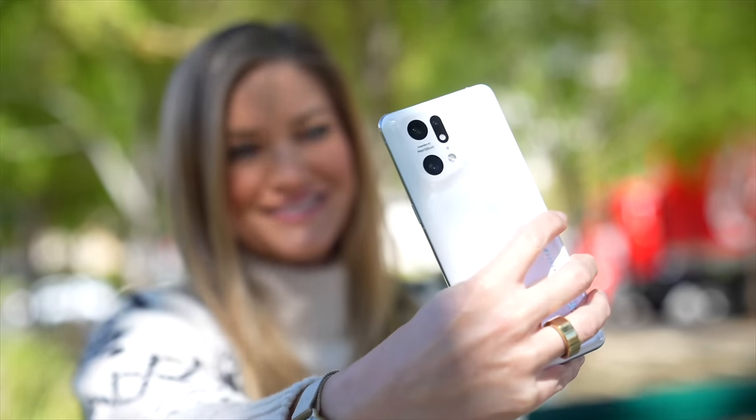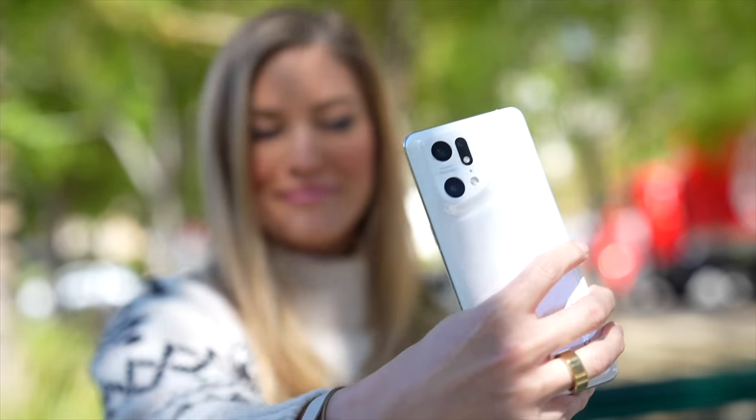Hey guys, it's Justine. And today we're gonna be unboxing all three colors of the Oppo Find N phone. Now I had so much fun checking out their Find X5 Pro that Oppo also partnered with me to showcase these phones for you.